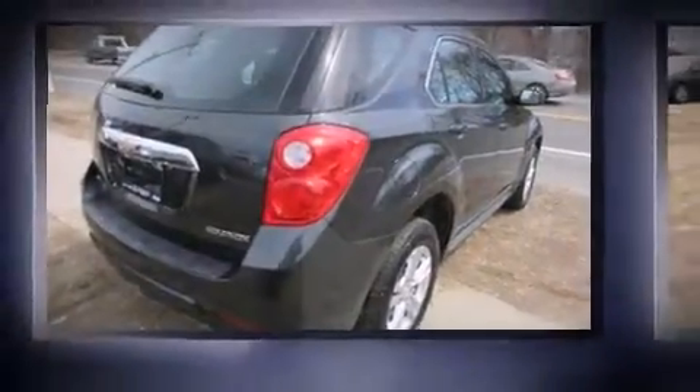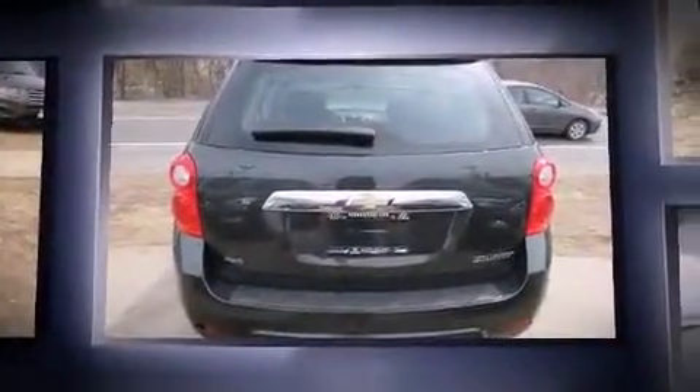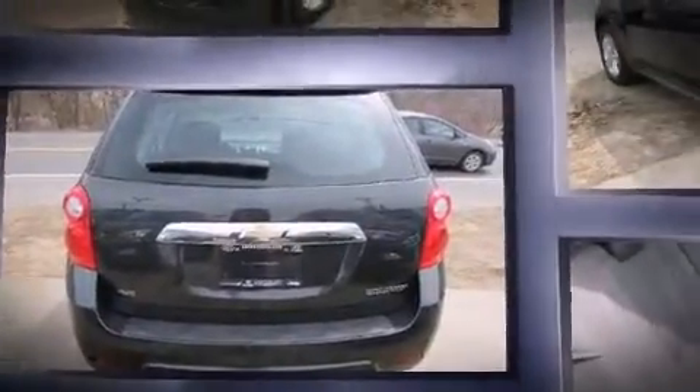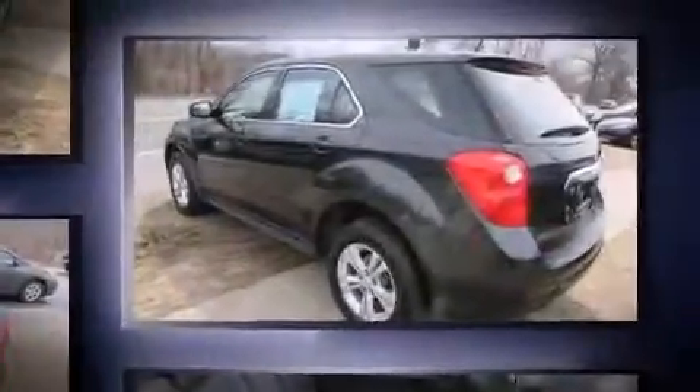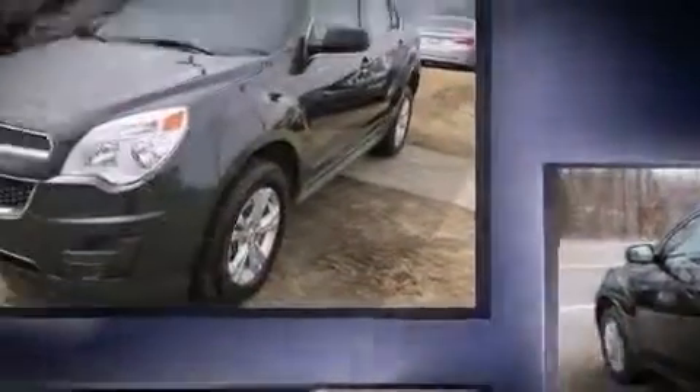Step into the 2014 Chevrolet Equinox with fewer than 15,000 miles on the odometer. This four-door sport utility vehicle prioritizes comfort, safety, and convenience. Under the hood you'll find a four-cylinder engine with more than 170 horsepower, and all-wheel drive keeps this model firmly attached to the road surface.